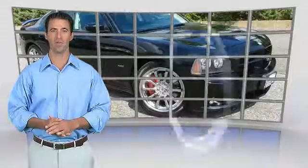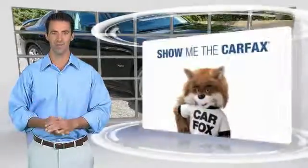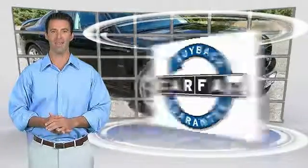Carfax Vehicle History Report — be sure to find a complimentary copy of this report online or contact the dealership. This vehicle qualifies for the Carfax Buyback Guarantee.